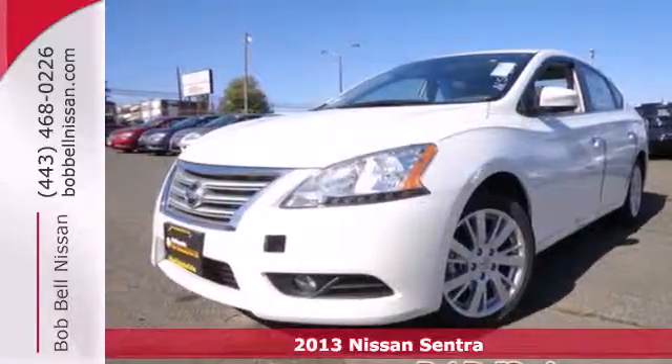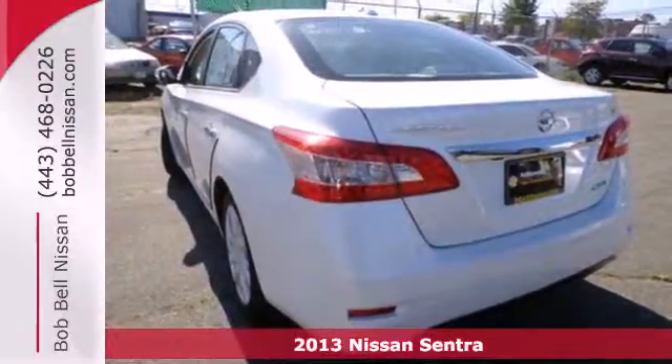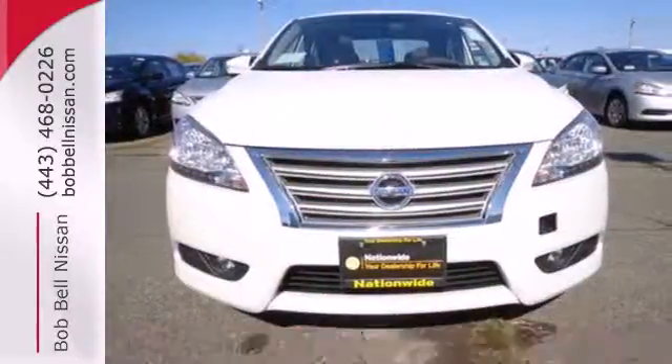Here's a 2013 Nissan Sentra. It makes a powerful first impression. It has an upscale look and provides outstanding fuel economy.